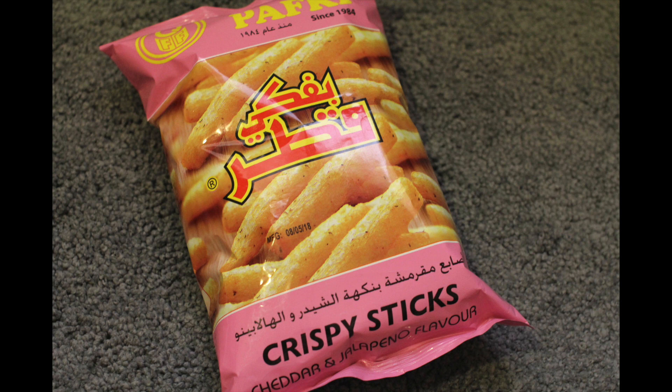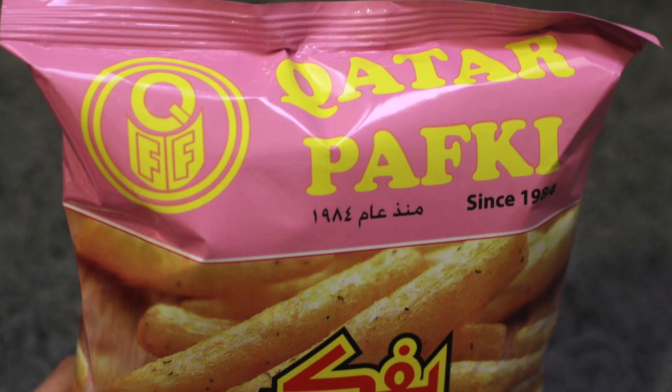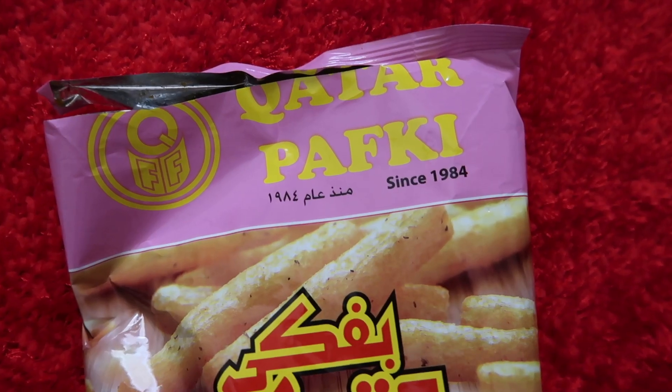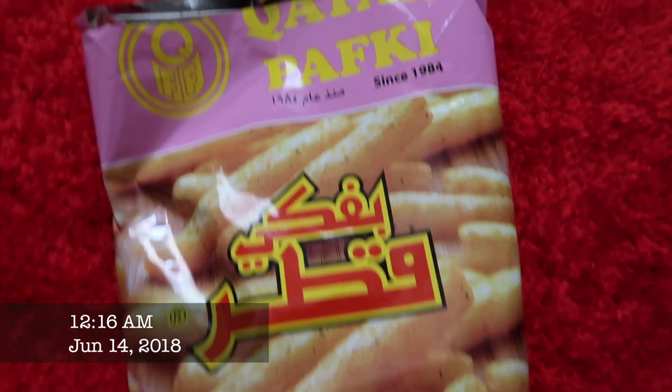This is my favorite junk food that is made in Qatar. However, it's been a while that I have not eaten these junkies, and I really missed eating this.